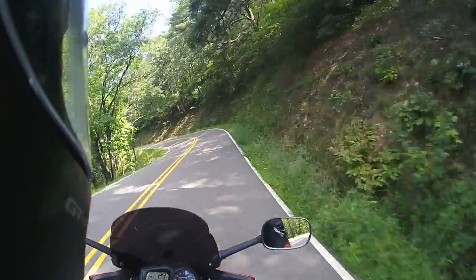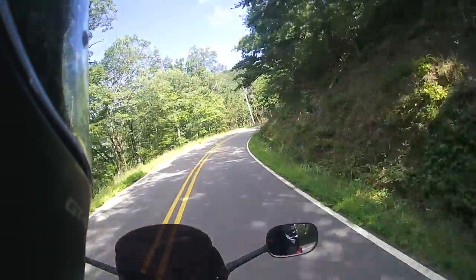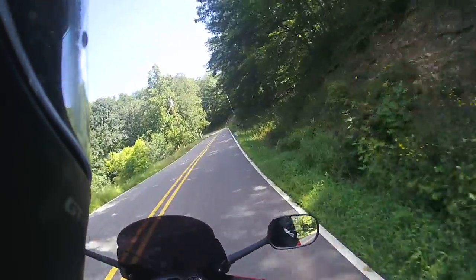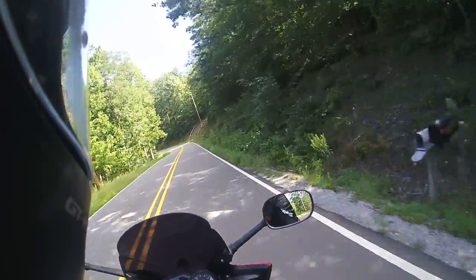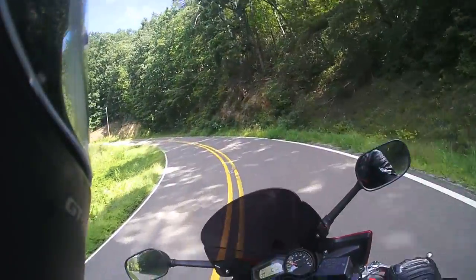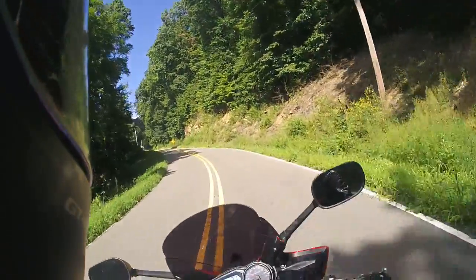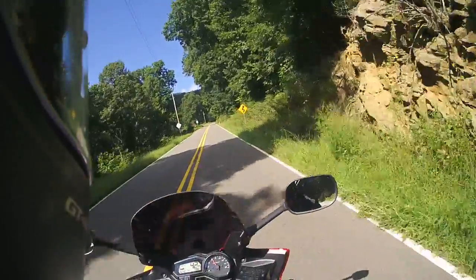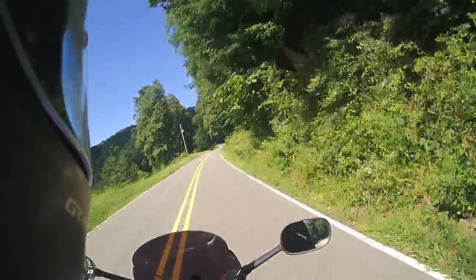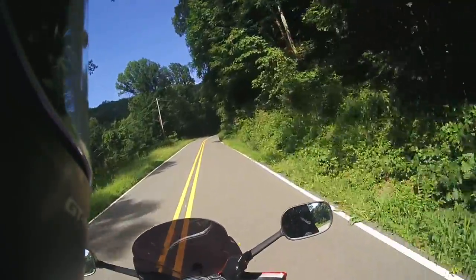I've ridden about six or seven thousand miles this season — not a whole lot because I don't have that much free time. I think I've put about 3,000 miles on these tires. I put them on around the 4th of July. They are Michelin Pilot Road 4s — a good sport-touring tire that gets a lot of mileage. If you get caught out in the rain they're supposedly a very good rain tire, though not all of us plan to ride in the rain.